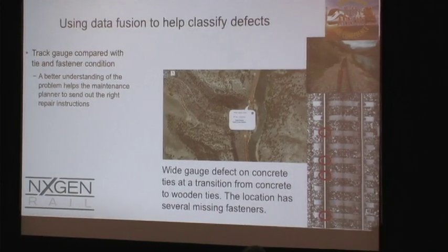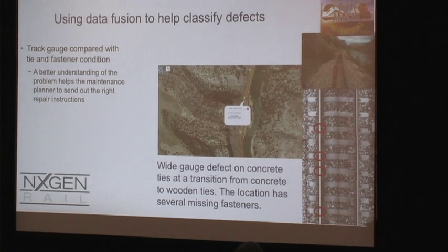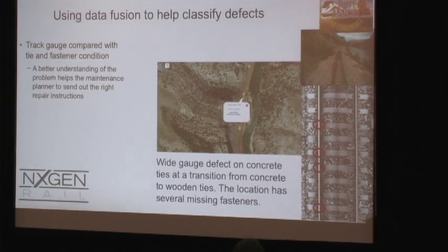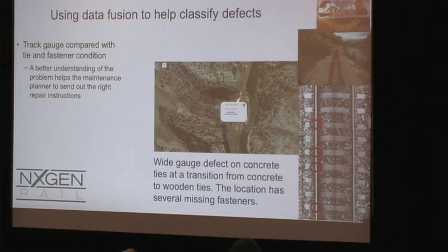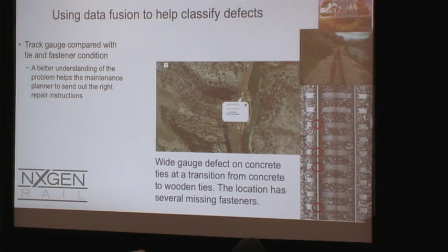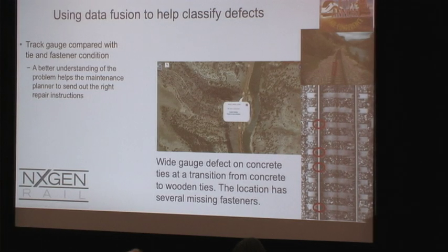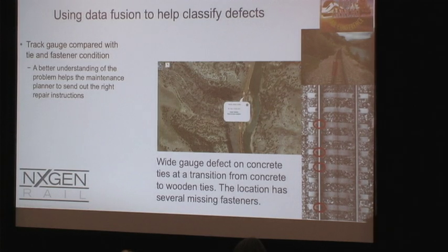Here's an example of where we use these technologies together. This is a location with a wide gauge issue, and the machine vision says we've got a bunch of missing fasteners here, so we can relate the two problems together. You can also quickly see it's a transition from concrete to wooden ties going over a bridge, and hence the geometry defect is probably caused by some movement in the track bed at that location.